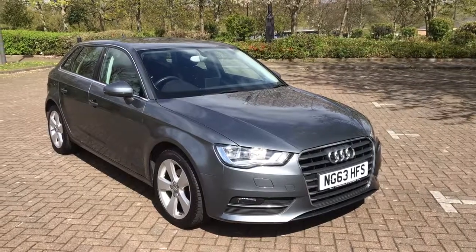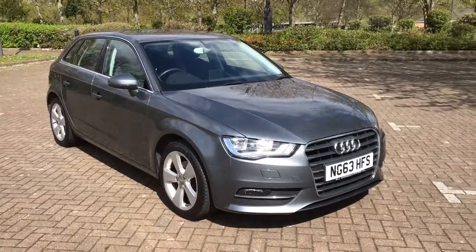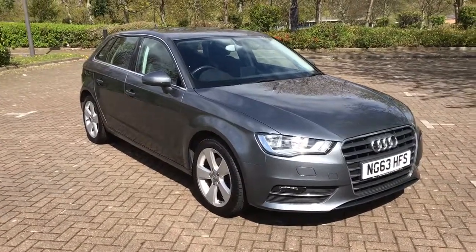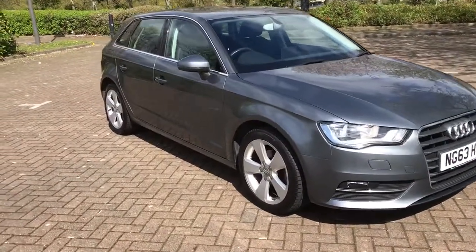This is a 2013 63-plate Audi A3 1.4 TFSI Sport 5-door Sportback.